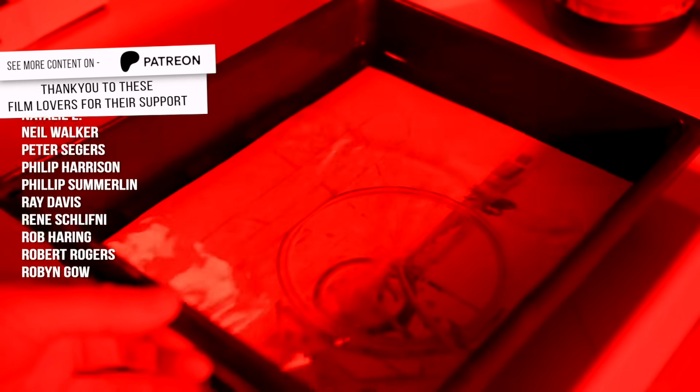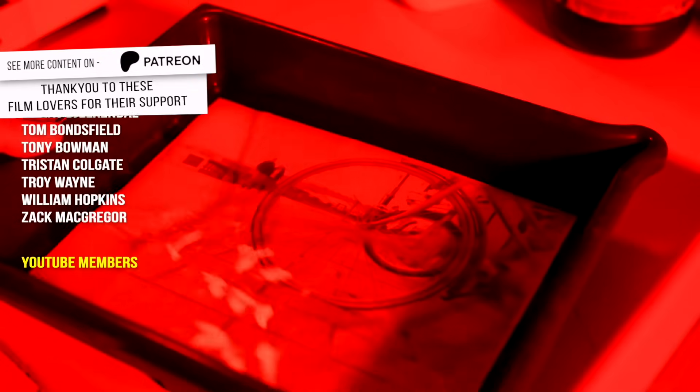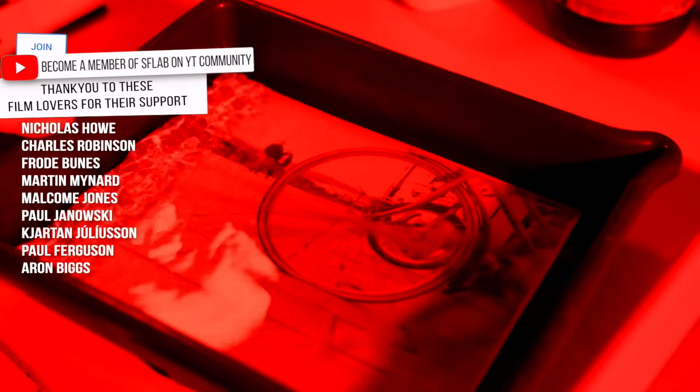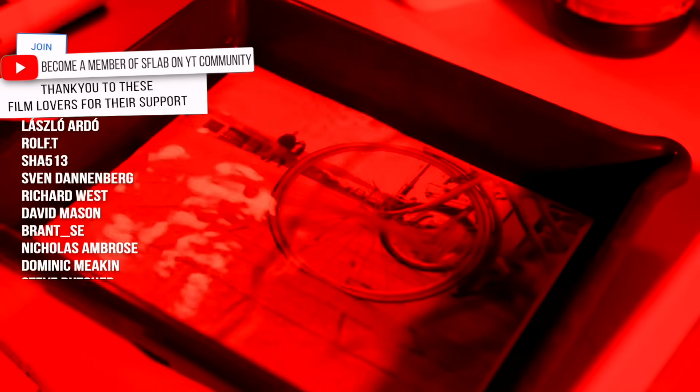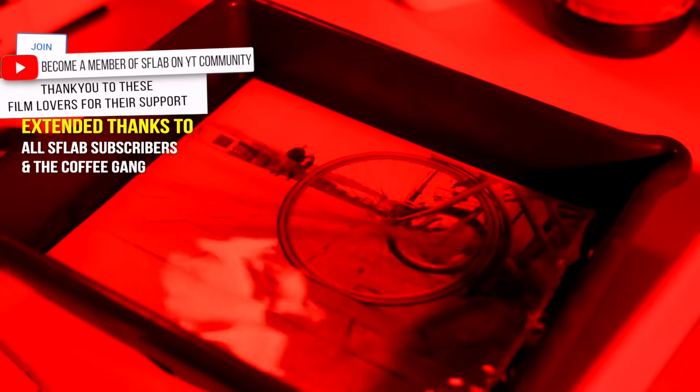That's coming out all right. This is Kentmere VC Select glossy paper — I've gone for gloss this time, usually I print on matte. I'm not being too critical of myself in the darkroom, just making a couple of prints and seeing how they come out — just a bit of home printing and a bit of fun.